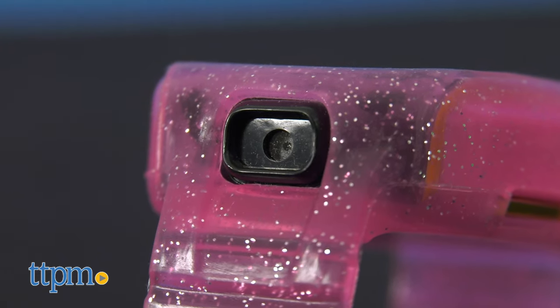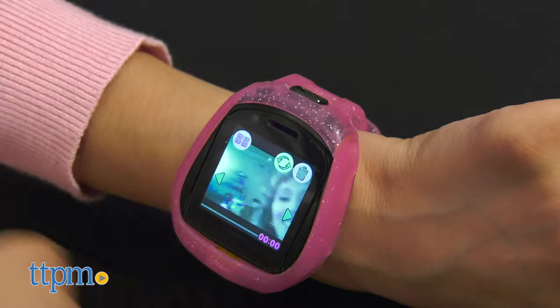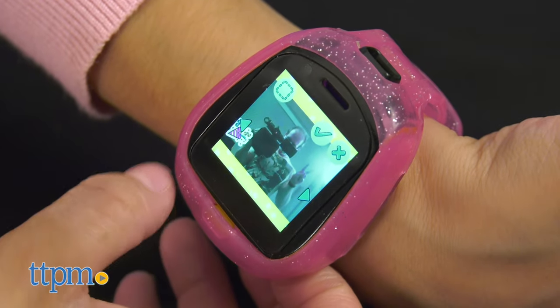It's got two cameras for taking selfies and videos, plus room for 3,000 photos or 30 minutes of video. And kids can customize their photos with silly stickers too.